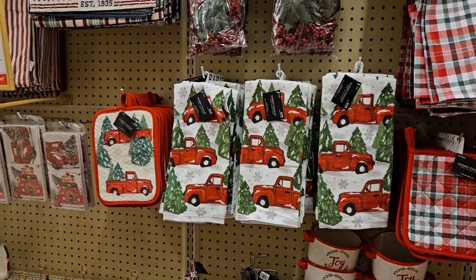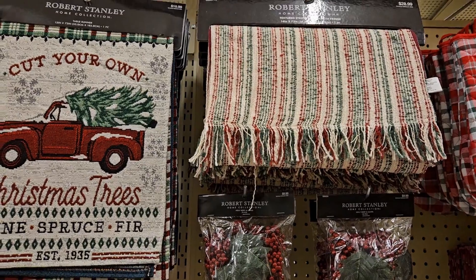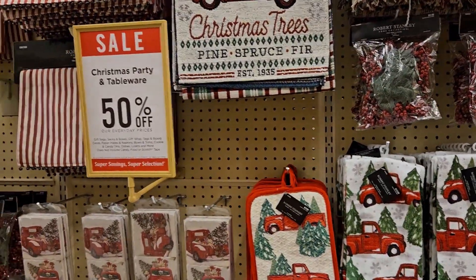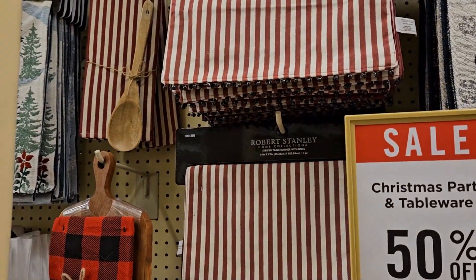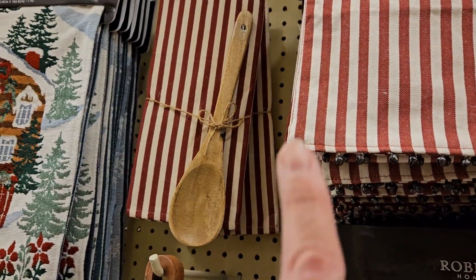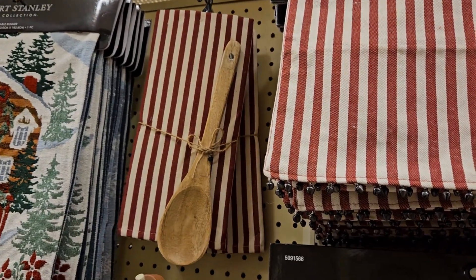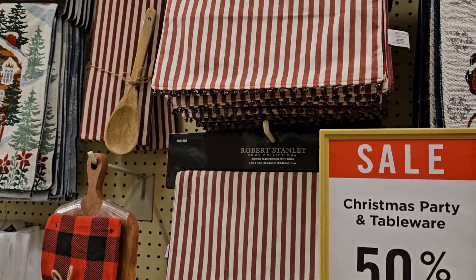And then we're moving into the red truck section. I really like this table runner, I think it's super cool. Oh, look at the stripes you guys — I might have to pick this one up because there's two left, and it's like the peppermint stripe. I think that would be so cute as a present.